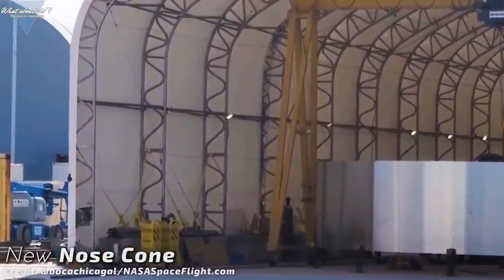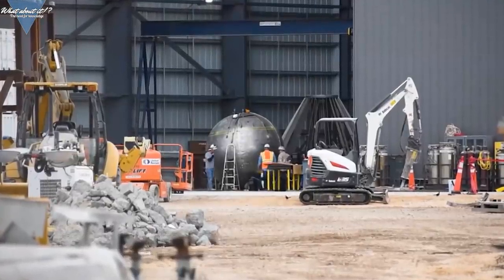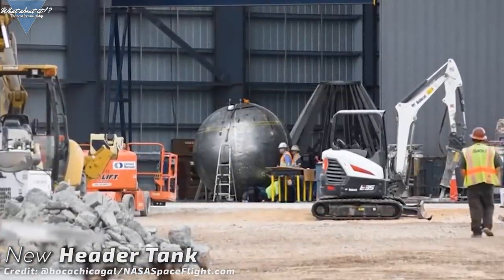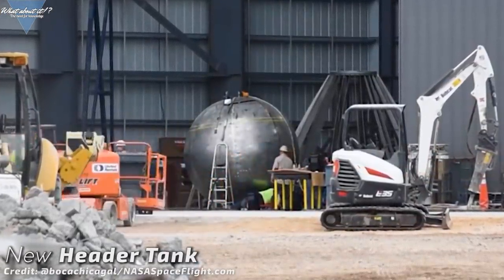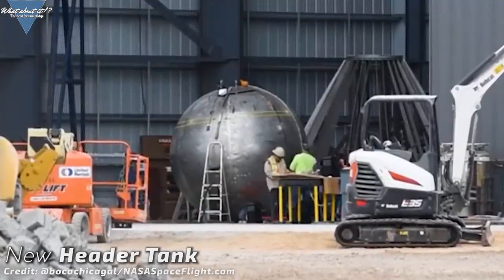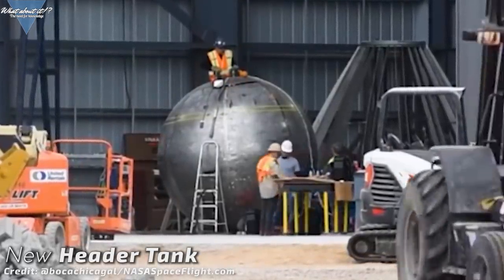This raises the question: why is SpaceX building the nose cone so early? Another object might give some clues. This object drew a lot of attention late last week and at first glance it looks like a tank — a rather small one. The header tanks used for the Mark 1 nose section were a quick build, as SpaceX realized rather late that they would get center of mass issues if they installed the header tanks into the lower tank section as originally planned. The new plan was to put them into the nose, using a sphere since a cone is a bad shape to hold pressure and the nose will get hot on re-entry.